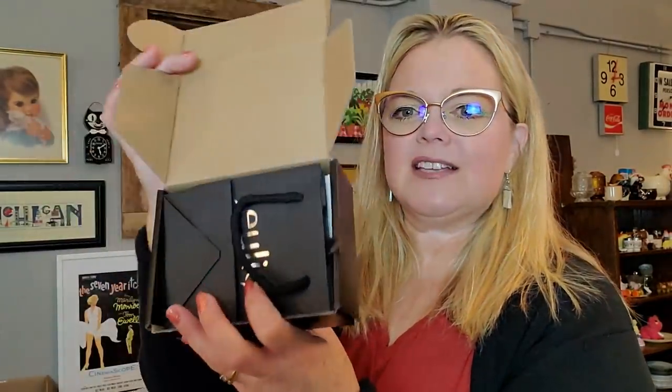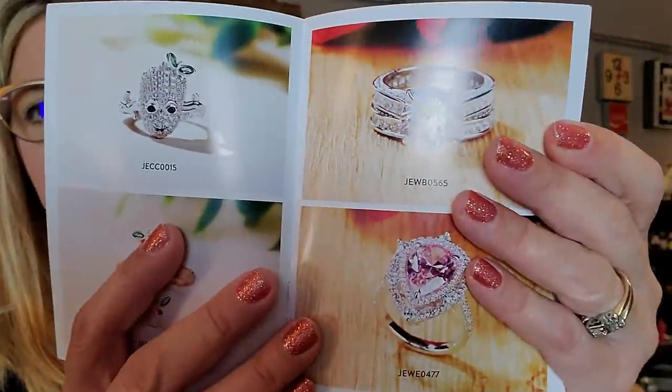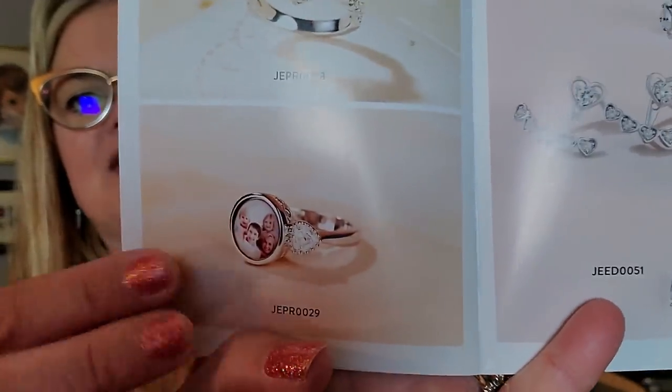In the box it comes with a nice little gift bag, another coupon code, some care instructions, and a big catalog. Inside you can see they have a lot of wedding pieces and statement pieces — there's even a Groot ring. They have photo rings and pieces that would make really nice gifts for a grandma. So I'm getting ready to open my necklace.